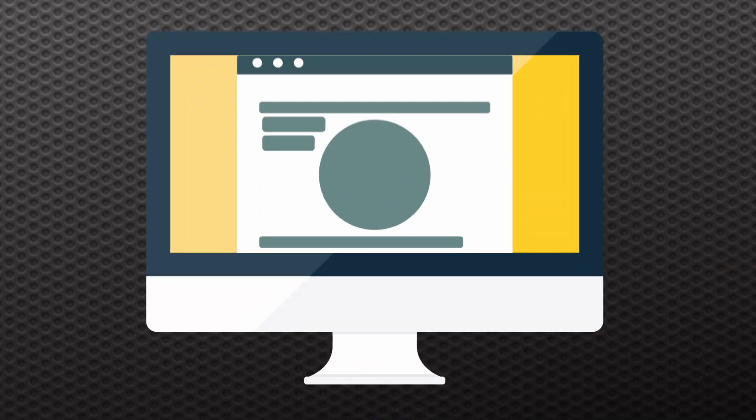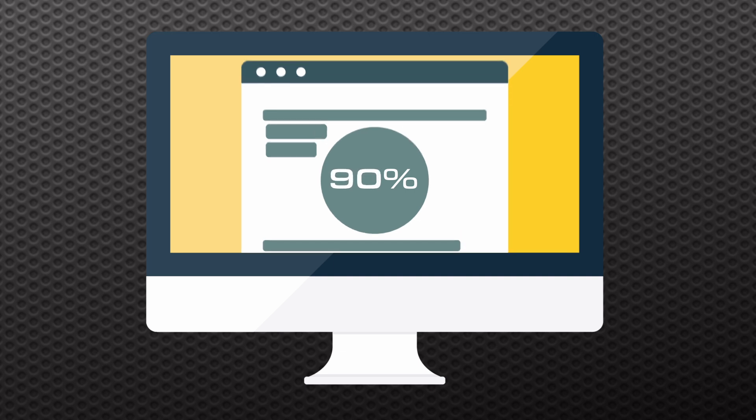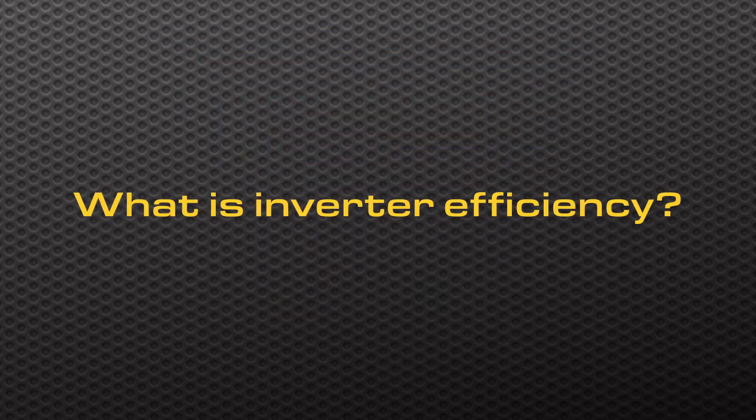Welcome back to Solar Chats with Dave. I'm Aaron and I'm here with Point Zero Energy founder and owner Dave. Today let's talk about inverter efficiency. When I go to a website and look at different portable power stations it'll give an efficiency for the inverters. What does that mean?